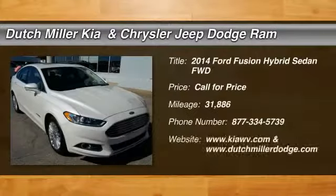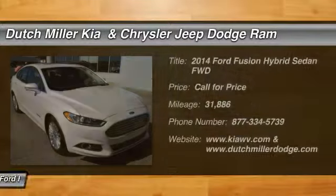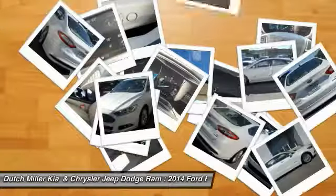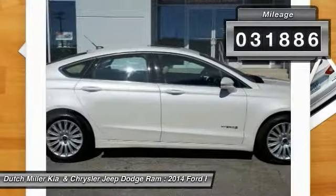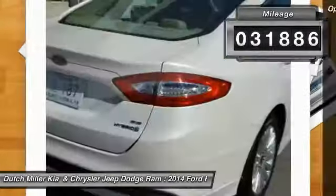Looking for the right vehicle? Check out the 2014 Fusion Hybrid. You can have both impressive power and great economy in a Fusion. This vehicle has less than 35,000 miles. Here are some of this vehicle's great options.